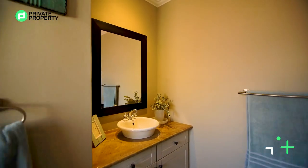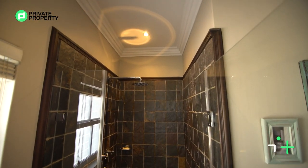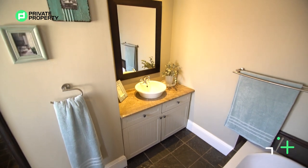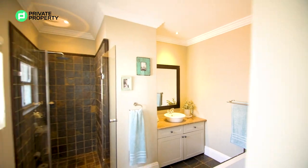Walking into this ensuite bathroom, the first thing you'll see is your walk-in shower with glass front and slate tiles. The slate tiles continue onto the floor with your single vanity and plenty of undercounter storage. You've got dimmer switches both in the bathroom as well as the bedroom.